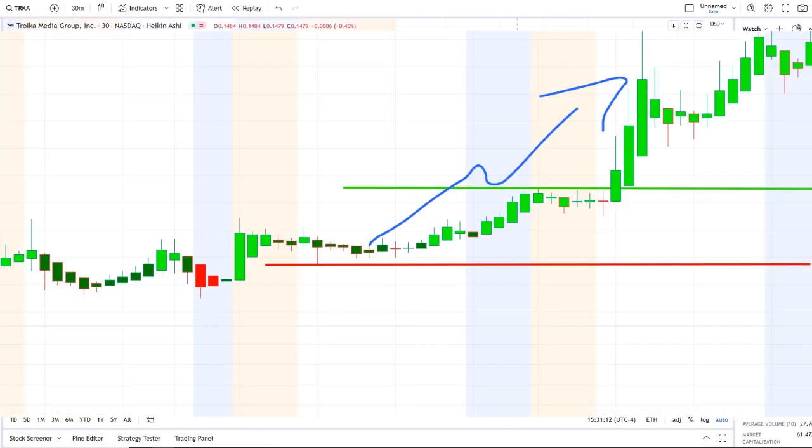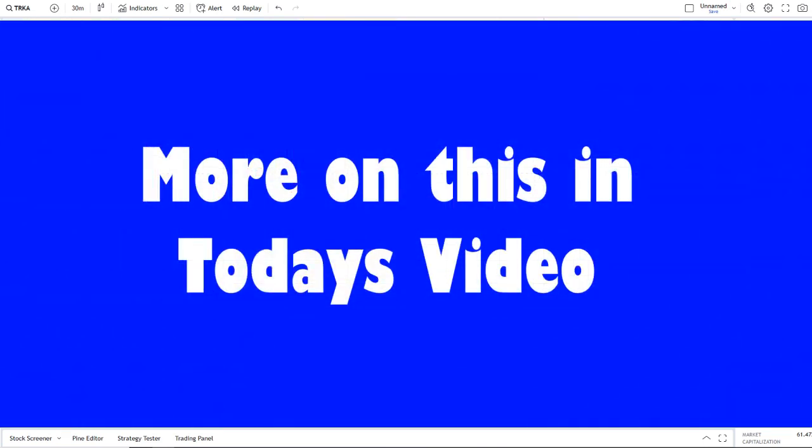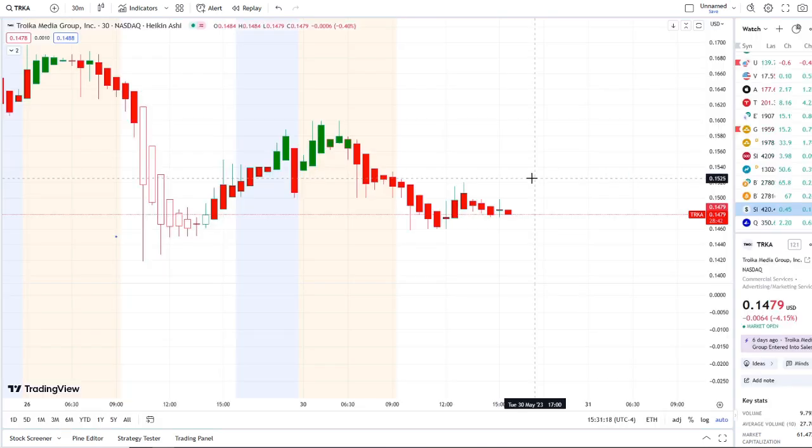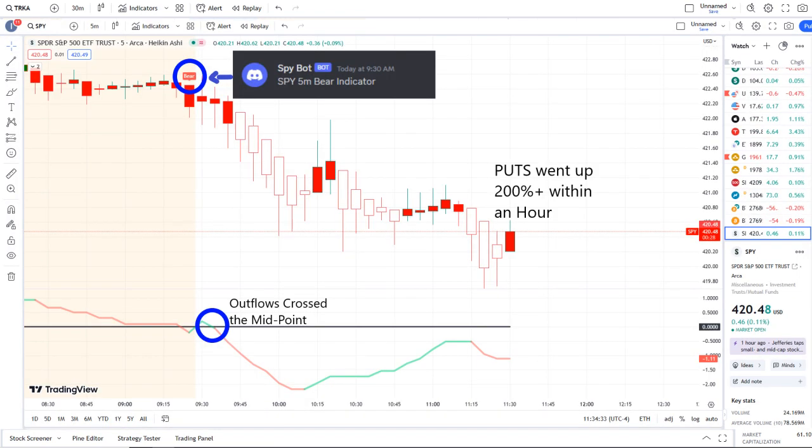We are back at it again here with another video with Invest for Tomorrow. To first-time viewers and investors, welcome to the channel. To subscribers, welcome back. Here we are with TRKA stock continuing to fight to hold above the 14 cent area. And it wasn't the only stock experiencing volatility — the overall market and the SPY did as well, and our SPY bot at 9:30 a.m. sent out a bear indicator.